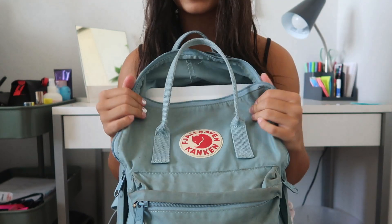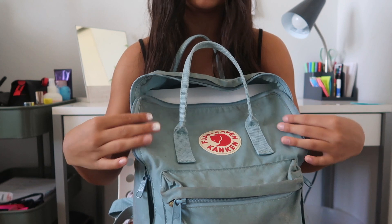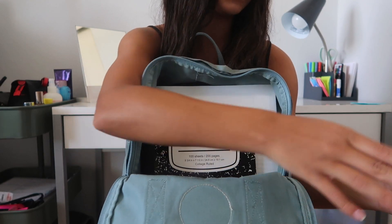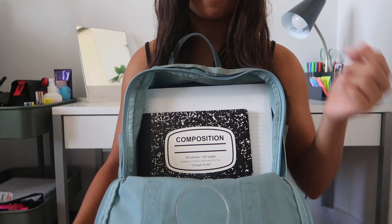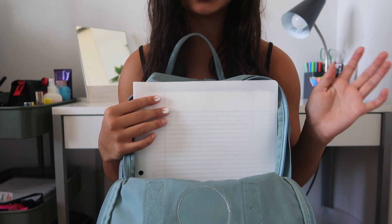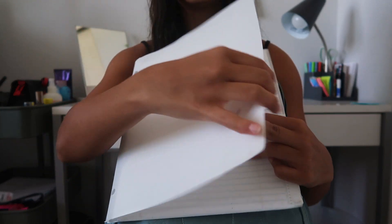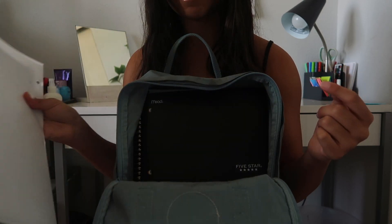Now let's move on to the main compartment. I like to only keep the stuff I need — I started learning that last year because I would carry stuff I probably didn't even use. This is what you see when you first open my bag. I would have my agenda right here, but I'm not going to show it because it says my school. This first notebook is for Spanish — it's a college composition notebook. Then I have this folder. Last year I had a folder for each subject, but I ended up using only one for every subject, which kept me more organized. In this folder I have some lined paper and some graph paper.